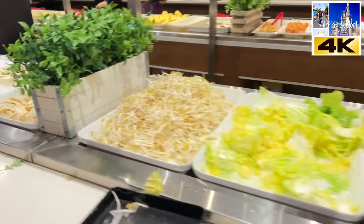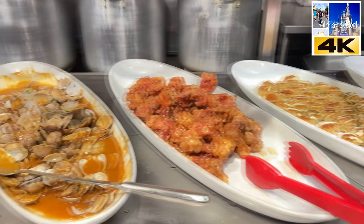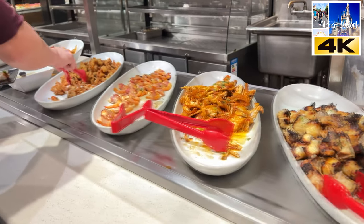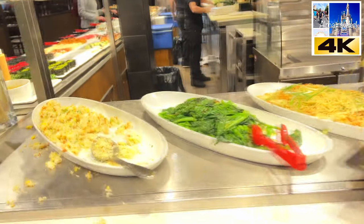They've got everything from meat to seafood to Japanese food. There are meats, sake, beef, ham, crab, lobster, chicken, white rice, and sushi. Everything you could want.